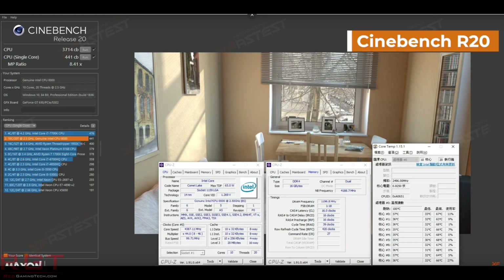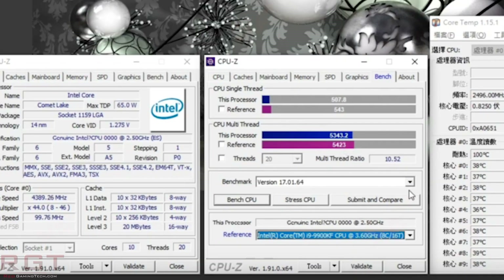So this is kind of slow, but another benchmark which was shown is CPU-Z, where it scored 508 points, and multi-thread is 5343. Temperatures are pretty decent, but it is once again an engineering sample, so you can't really take much out of the temperatures.